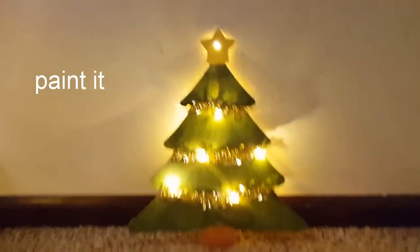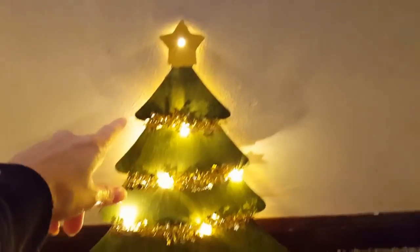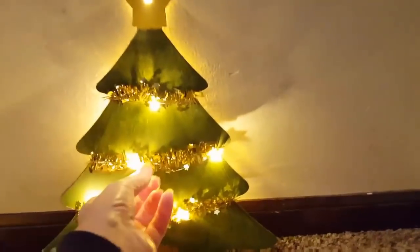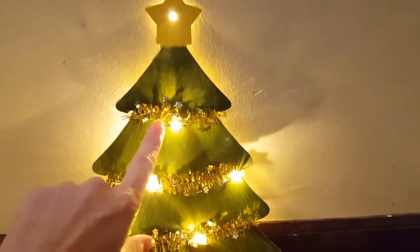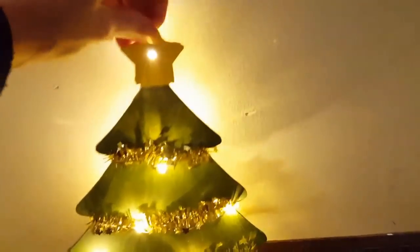For this Christmas tree, all you need is the Christmas tree cutout. Add a little bit of the miniature tinsel and one package of the LED wire lights. You'll need two AA batteries.